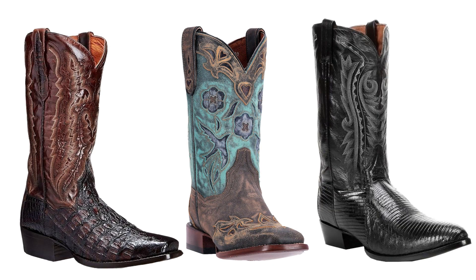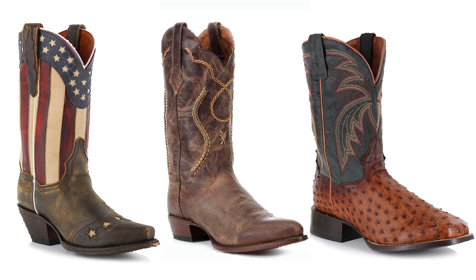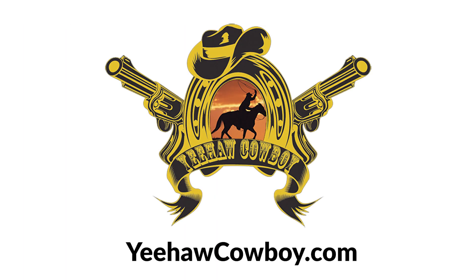Yee-Haw Cowboy carries a full selection of fine Dan Post handcrafted boots. Order yours today at yeehawcowboy.com.